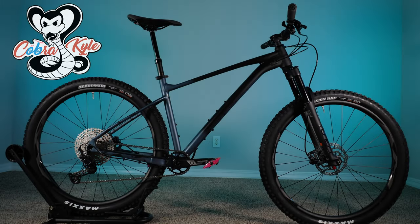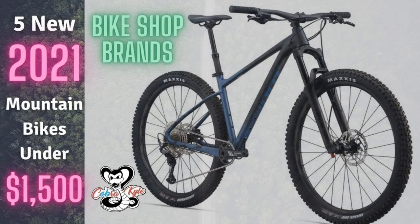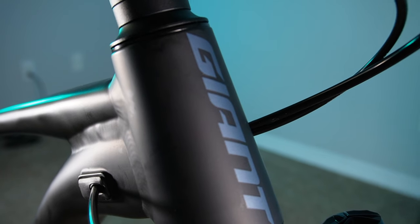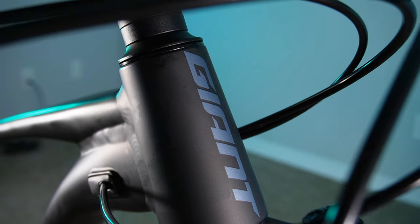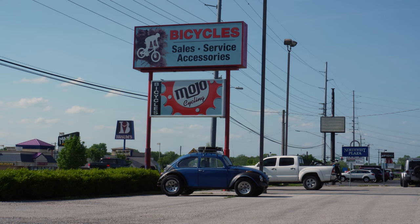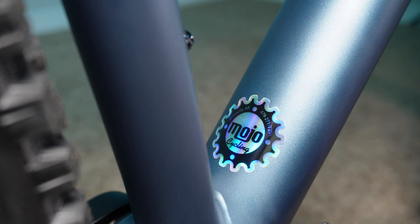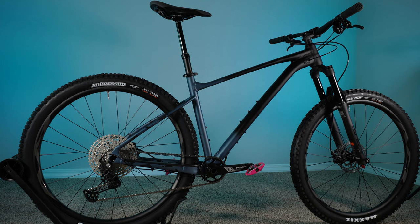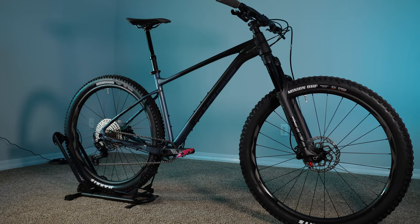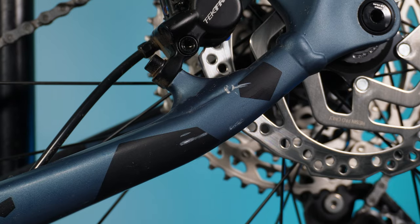I've been looking for a Giant Fathom for well over a year after featuring it in a list video way back in 2020. These bikes are very popular and also very hard to find, so imagine my shock when I walked into Mojo Cycling and they just had this sitting there on the showroom floor. I impulsively bought this bike on the spot and today we're going to go over all the bike details, and I'll offer some first ride impressions after two rides on this bike, both of which I've crashed on.